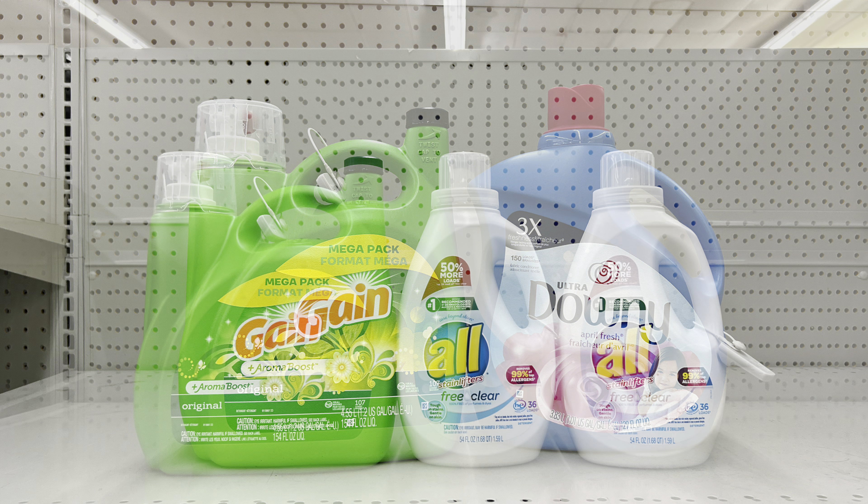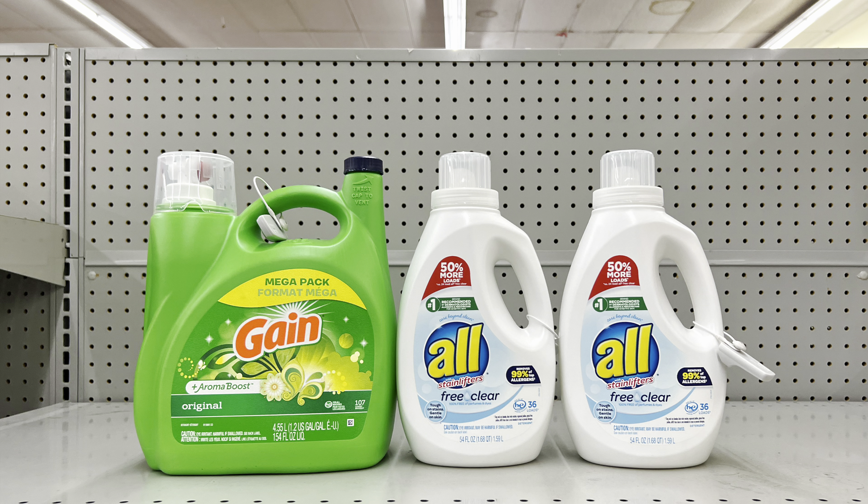For getting stocked up on laundry care: pick up the big Gain liquid at $15.95 (clip $3 digital) and two All liquid detergents at two for $10 (clip $2 off of two digital). This totals $25.95, and after all coupons including $5 off of $25, this is just $15.95 — the price of the big Gain alone — so you're walking away with extra laundry detergent at no additional cost.